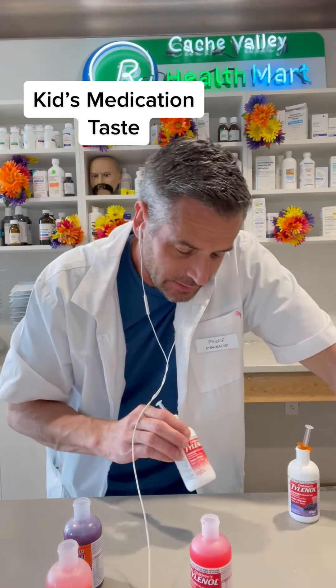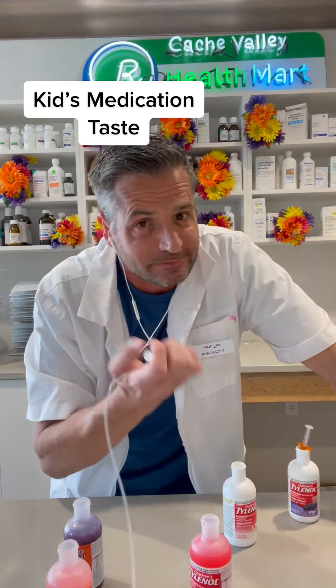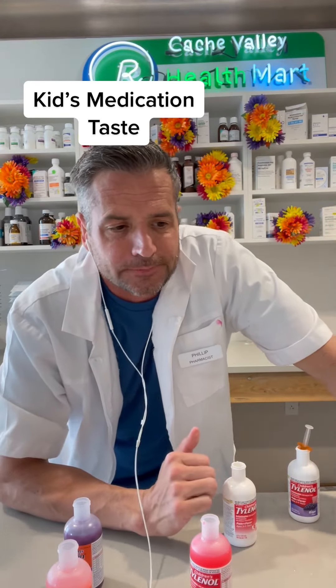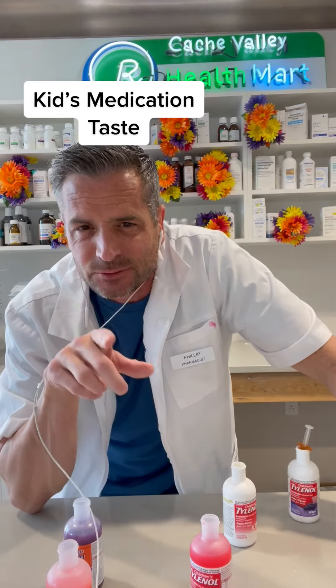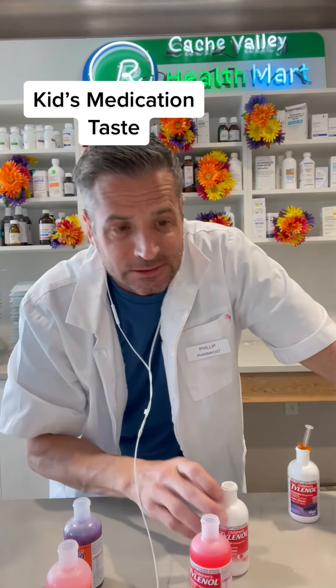Next we have the dye-free cherry. It's good, but the sweetener's not nearly as good. I'm going with the strawberry so far.